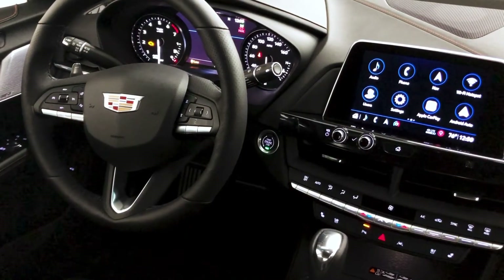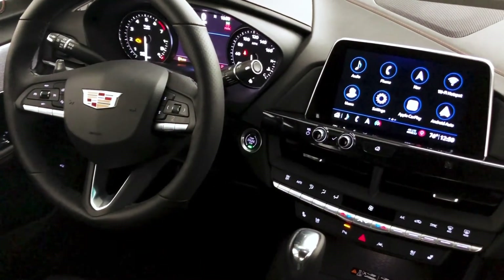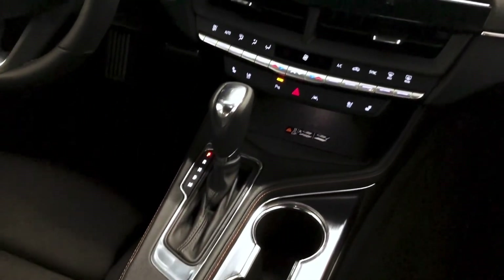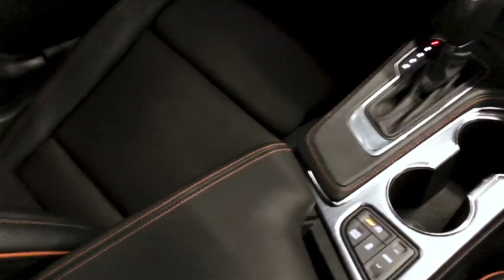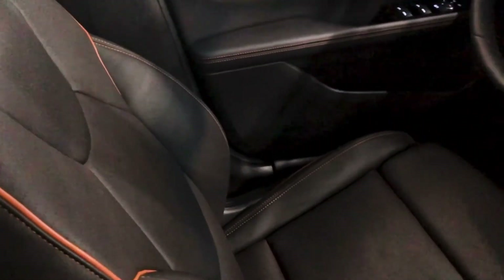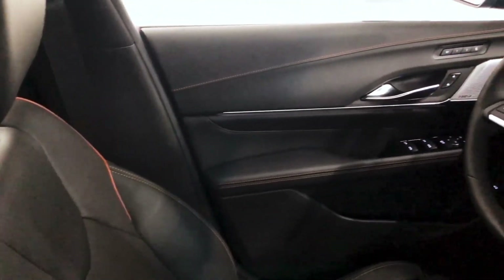The inside of the CT4 is performance-oriented, with luxurious appointments including cut and sewn components on the instrument panel, doors, armrests, and seats. There are eight interior environments to choose from. This particular interior is the available Jet Black interior, featuring performance-bolstered leather-appointed seating, a thick-rim leather-wrapped steering wheel, and pendulum-finished center console trim.